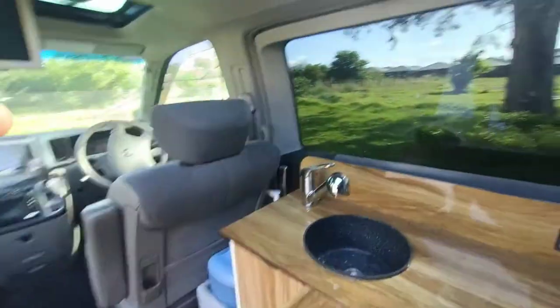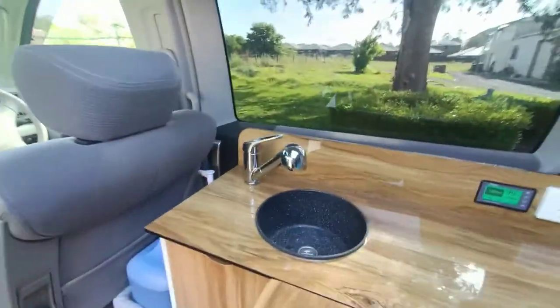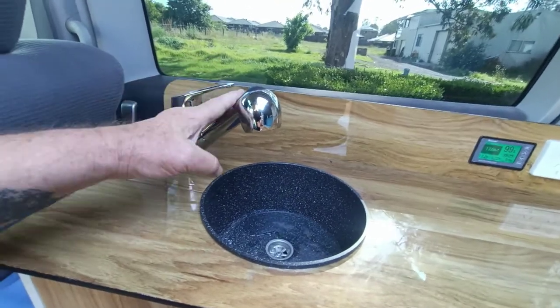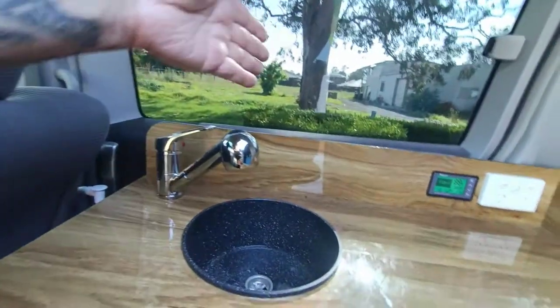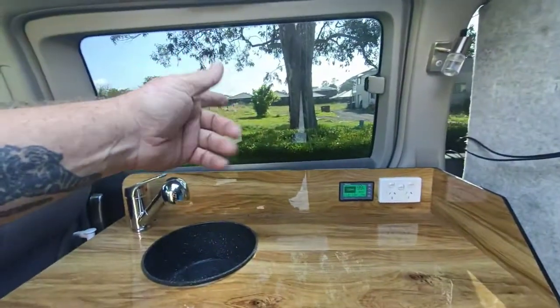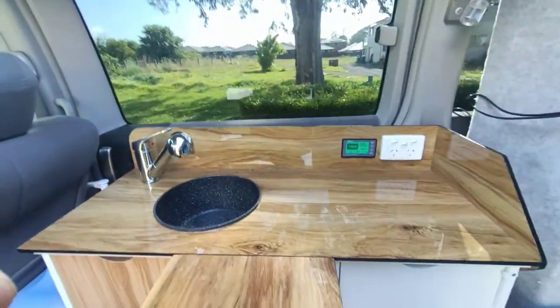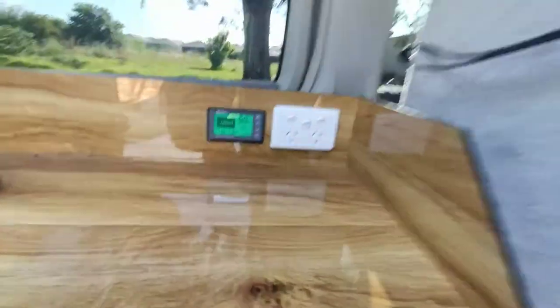The water simply works like that. There's a pullout shower — if you're having a shower, you'd have that door open and you can take the nozzle through into the shower area.